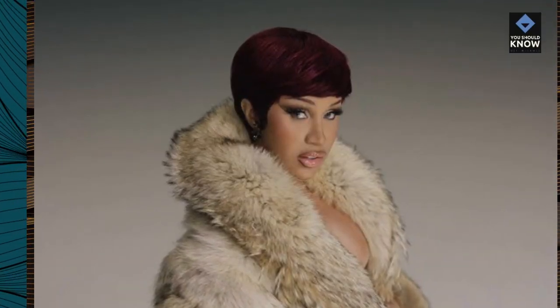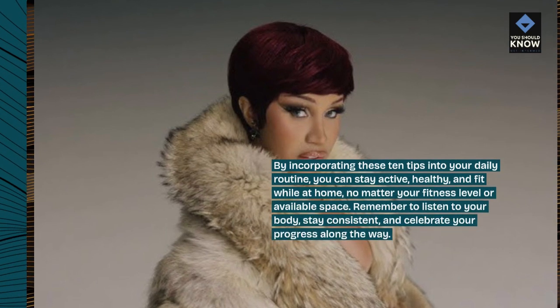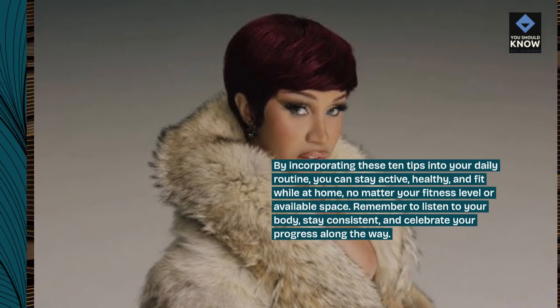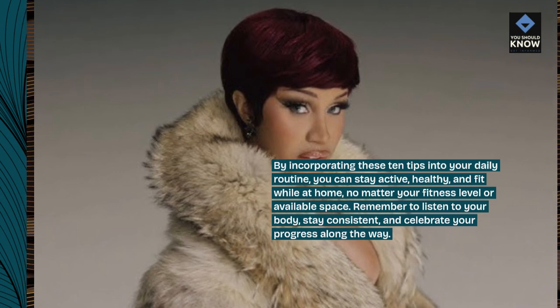By incorporating these 10 tips into your daily routine, you can stay active, healthy, and fit while at home, no matter your fitness level or available space. Remember to listen to your body, stay consistent, and celebrate your progress along the way.